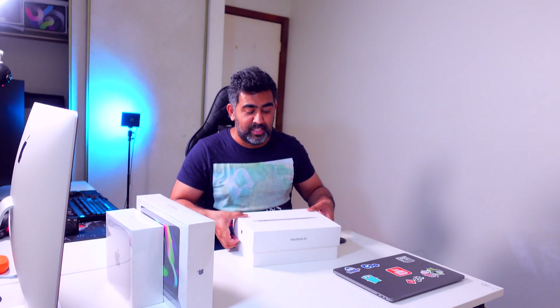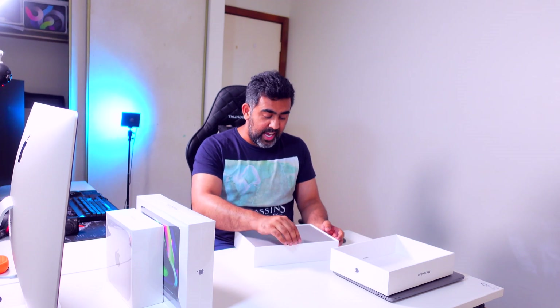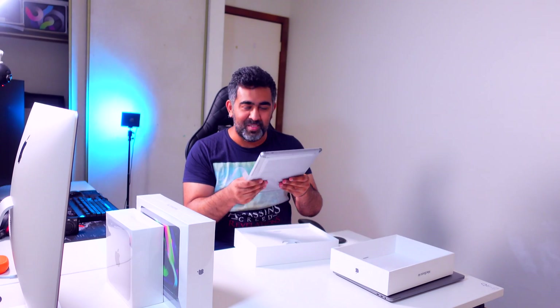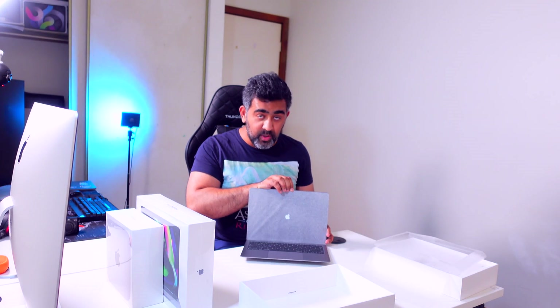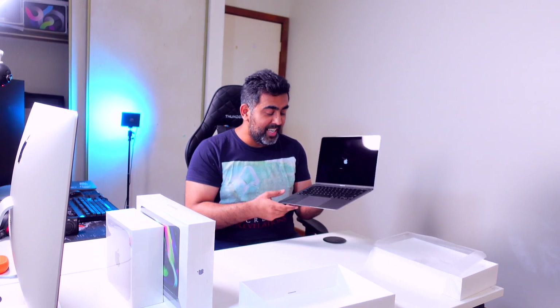Okay, too much talking — I'm just going to open this box. Wow, that's pretty nice. There we go — that's the MacBook Air! I'm really excited about the weight; I've always used a 15-inch and 16-inch MacBook Pro. One thing I'm really excited about is having no Touch Bar.